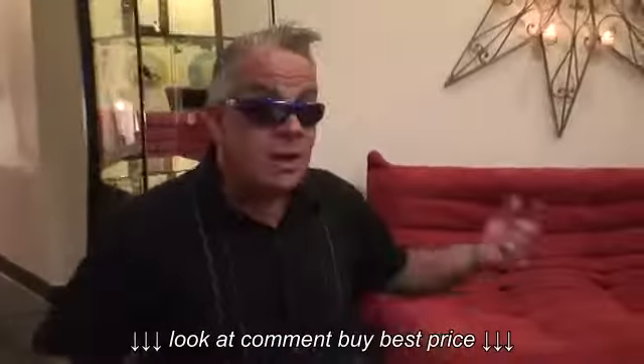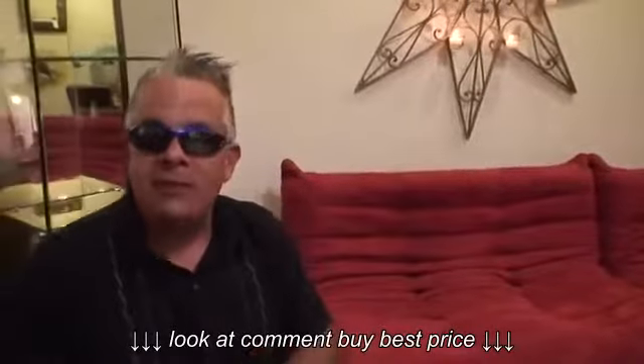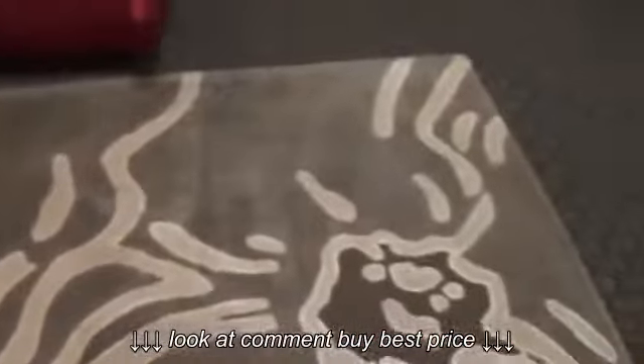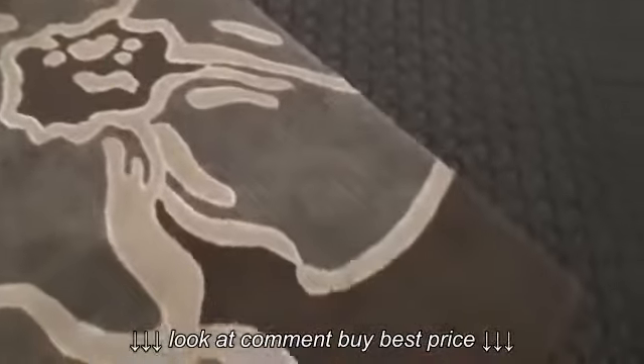There are dark grays as well. The great thing about this rug is it comes in a range of sizes — from a runner, to a mat, to a four by six, a five by eight, and an eight by eleven.